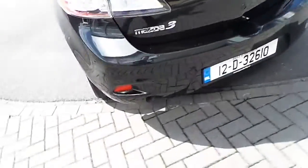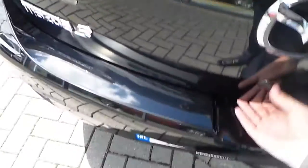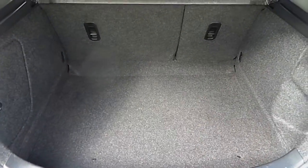Round to the rear of the vehicle here, you can see this car comes with a very spacious boot size with split folding rear seats.